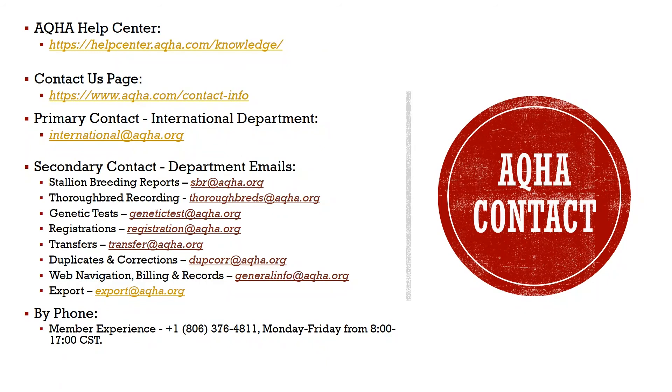Secondary Contact Department Emails: International — international@aqha.org. Stallion Breeding Reports — SBR@aqha.org. Thoroughbred Recording — thoroughbreds@aqha.org. Genetic Tests — GeneticTest@aqha.org. Registrations — registration@aqha.org. Transfers — transfer@aqha.org. Duplicates and Corrections — DUPCORR@aqha.org. Web Navigation, Billing, and Records — GeneralInfo@aqha.org. By Phone — Member Experience: 806-376-4811, Monday to Friday from 8 to 5 CST.